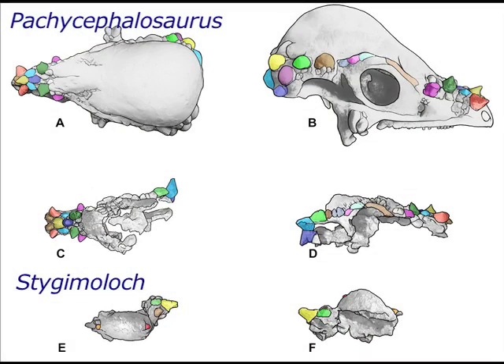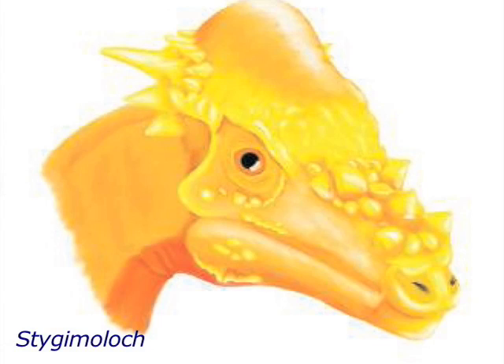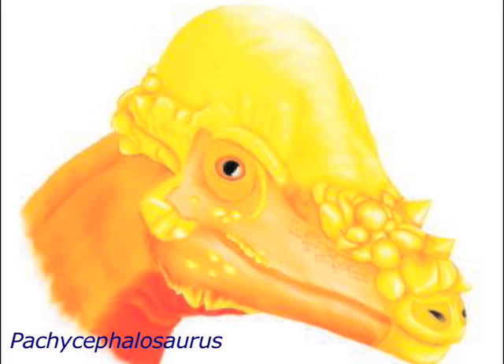Mark could understand that if you just had the frontal parietal dome, you would think it was a younger Pachycephalosaurus, because when you look at the front part of the skulls, the pattern of bony spikes, bumps, and nodes looks the same. But he couldn't wrap his head around the idea about the spikes or horns on the back, because the spikes on the back of a Pachycephalosaurus skull are smaller than what we see on Stygimoloch. So Mark said, 'You're telling me the horns are large and then get smaller as the animal gets bigger?' And Jack said, 'Yeah.'